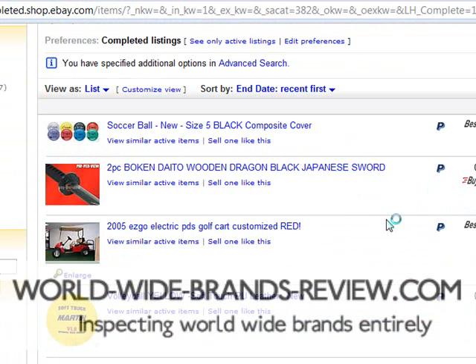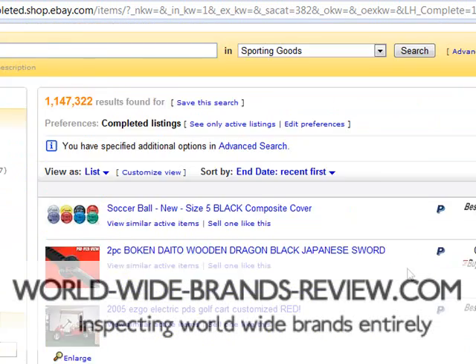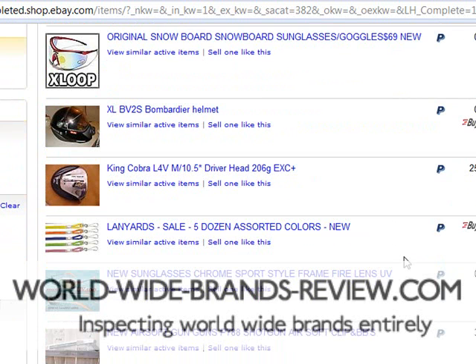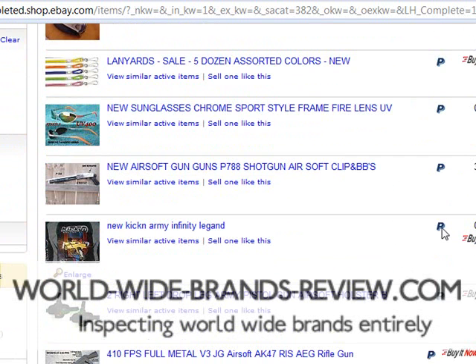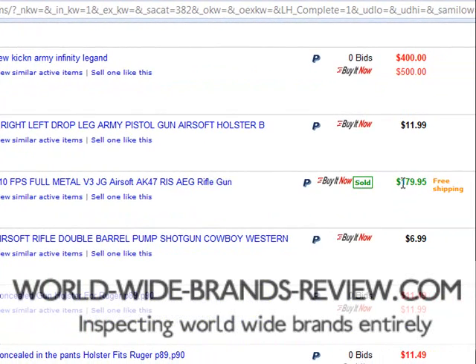Now when you do the search, you're going to end up with different listings to what I've got, since these auctions are completing every second of the time. Let's have a look and see what I've got. I want to look for items over $50 ideally — new items. It's a rifle gun, it's a nice priced item.